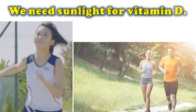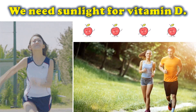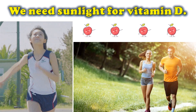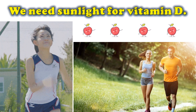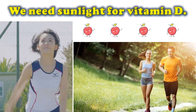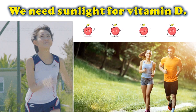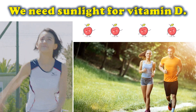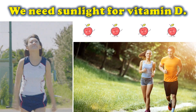We need sunlight for vitamin D. When we are exposed to sunlight, our skin produces vitamin D. Vitamin D is important for healthy bones. A lack of vitamin D in our body will cause our bones to become weak and soft, leading to bone deformities or rickets.